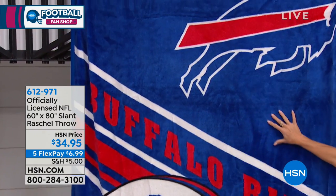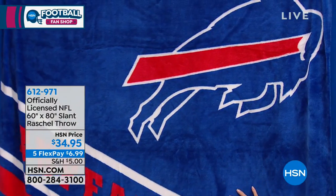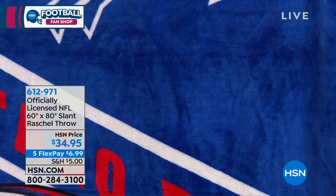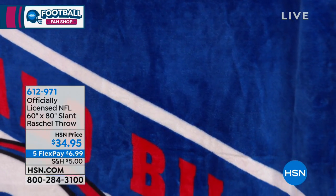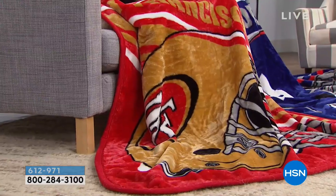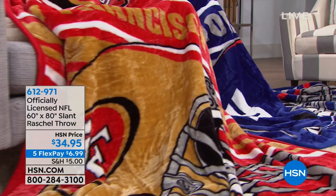Right now we still have all 32 teams. On top of this big day, we also have five flex pays. When you shop with any major credit card, debit card, or PayPal, it's going to be about $6 to $7 rounded off with your shipping, and we're shipping this directly — whether delivery direct, to somebody else, or right to your house.